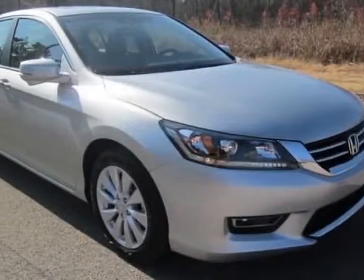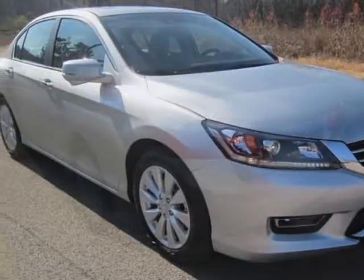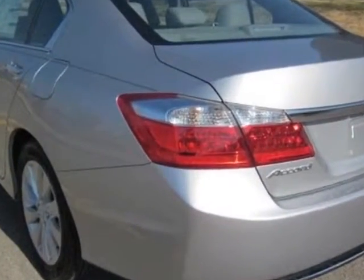Check out this new 2013 Honda Accord Sedan for your protection. This vehicle has a full factory warranty.